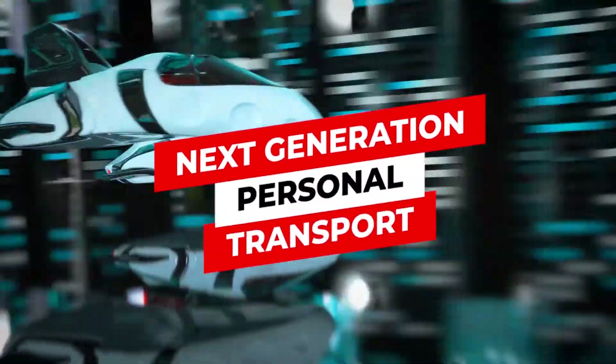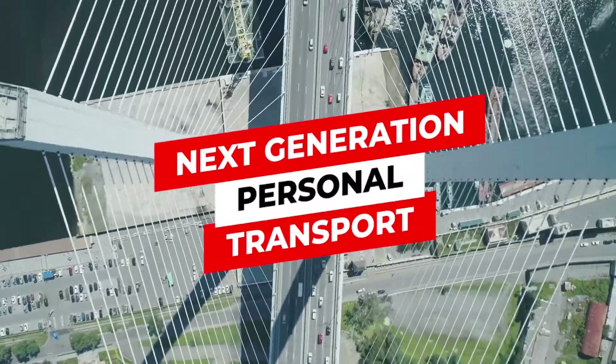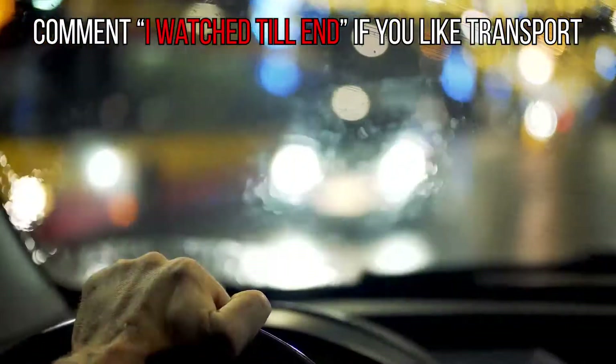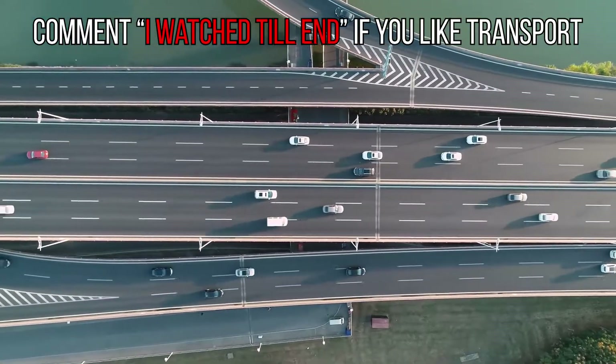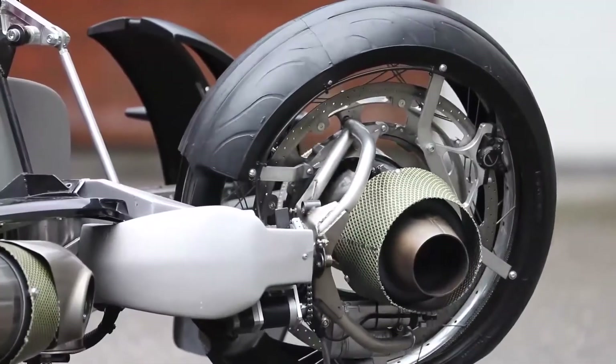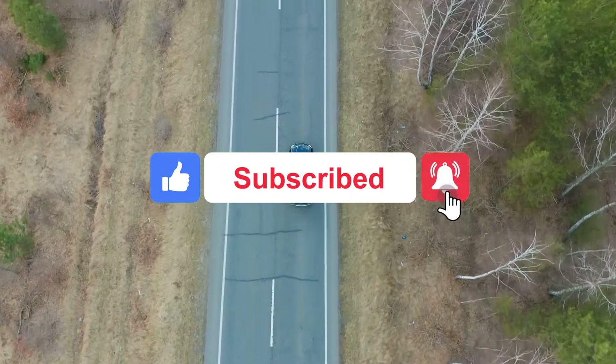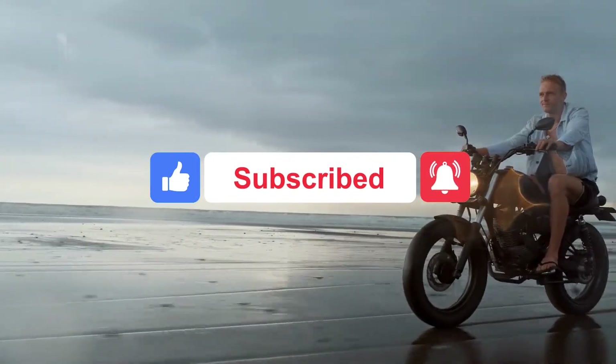Next generation personal transport: getting from one place to another can be a real chore, but this doesn't always have to be the case. Prepare to take your commute to the next level with these five most amazing next generation personal modes of transport.